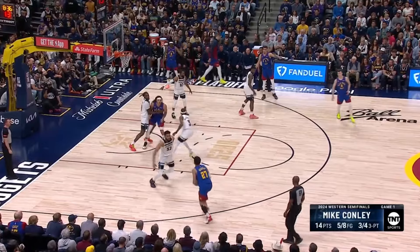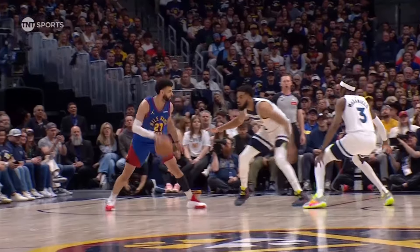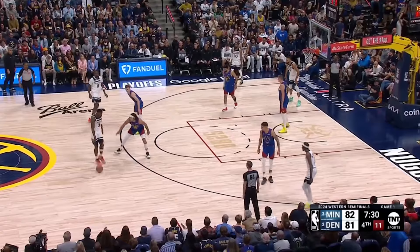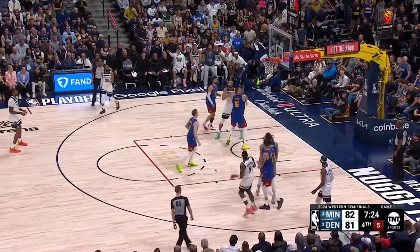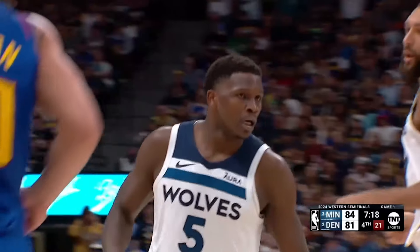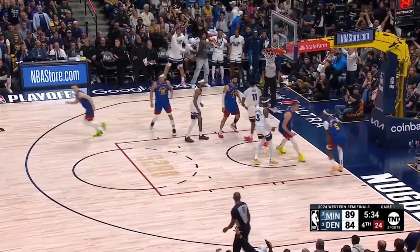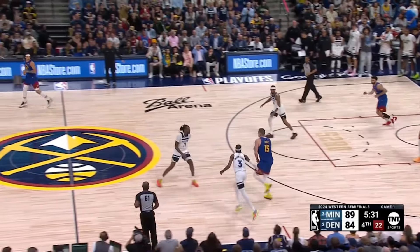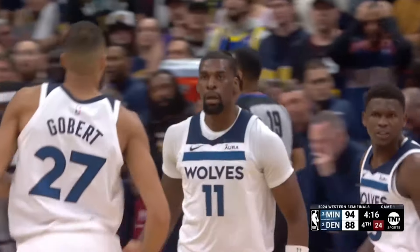Who performs under pressure? What a luxury to have. Murray flew, caught it, foul on Towns — number five. What a shot by Murray. The pass is retrieved by Edwards, Gordon is on him, shot clock at seven — he dances, great cut, and a shot. What a play. Anthony Edwards comes the other way, hits a three. Fourteen points in this fourth quarter — he has exploded. Time out.